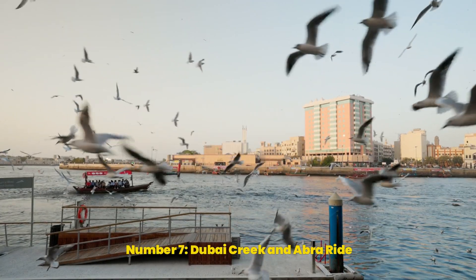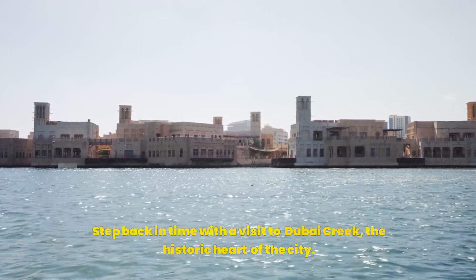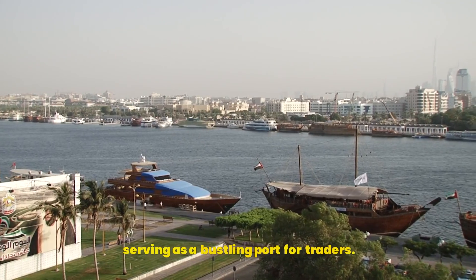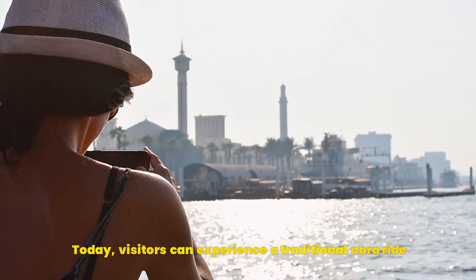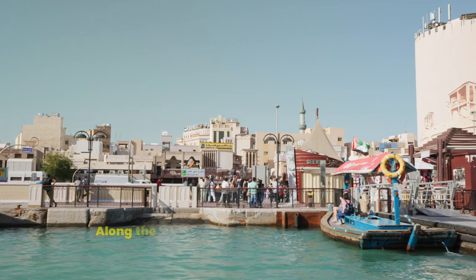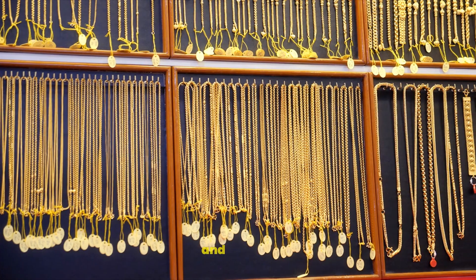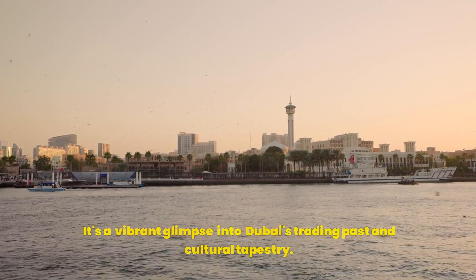Number 7: Dubai Creek and Abra Ride. Step back in time with a visit to Dubai Creek, the historic heart of the city. This saltwater inlet was once the lifeline of Dubai's economy, serving as a bustling port for traders. Today, visitors can experience a traditional Abra Ride — a wooden water taxi that ferries passengers across the creek. Along the waterfront, you'll find bustling souks selling everything from spices and textiles to gold and jewelry. It's a vibrant glimpse into Dubai's trading past and cultural tapestry.